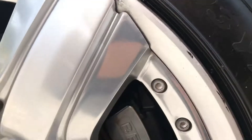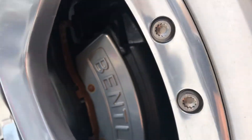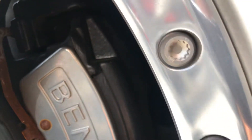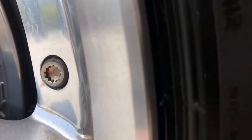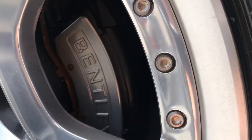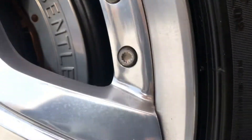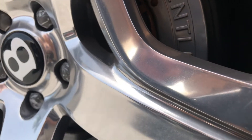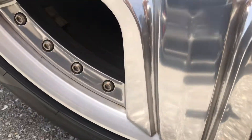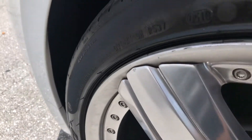You can see a little curb rash on the side of this wheel here. There's also a little tiny chip there — very small. The rest of it's in good shape.